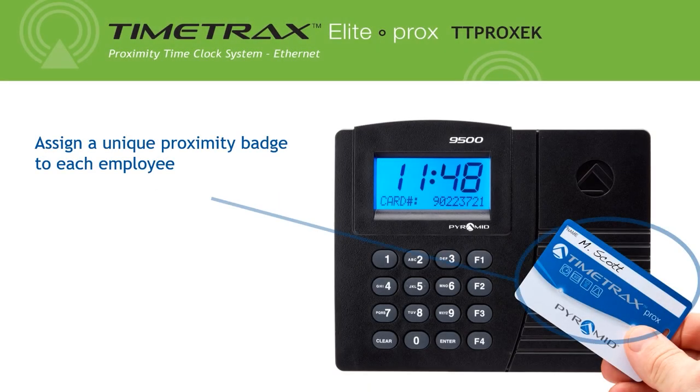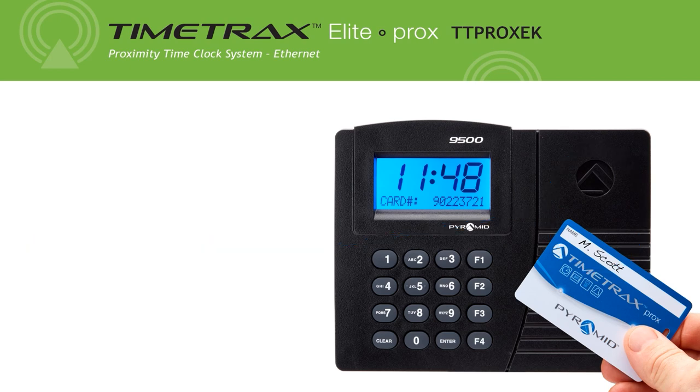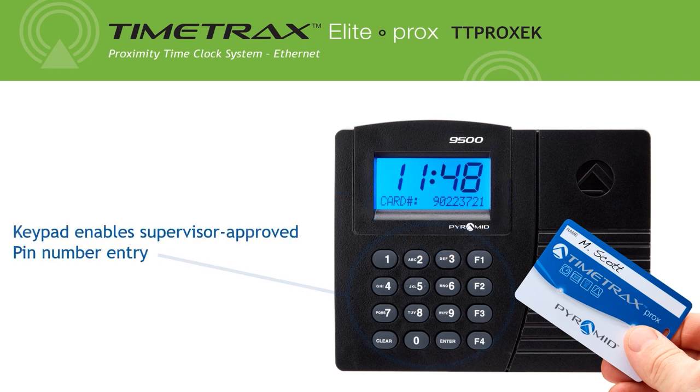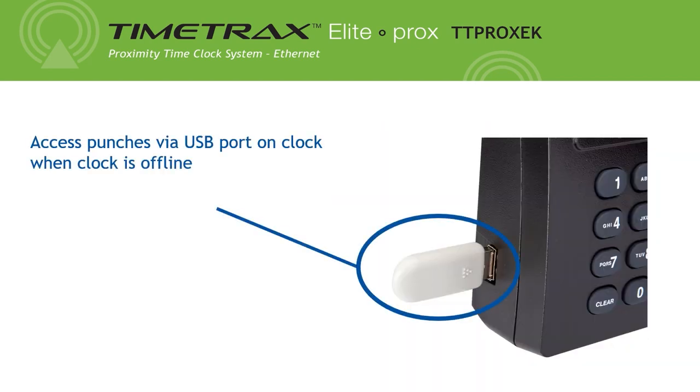To start, assign a unique proximity badge to each employee. Hold the badge within 2 inches of the proximity badge reader to record in and out punch times. Employee proximity badge number and audible beep confirm employee punches. The keypad enables supervisor-approved PIN number entry. The USB port on the clock allows you to access punches when the clock is offline.